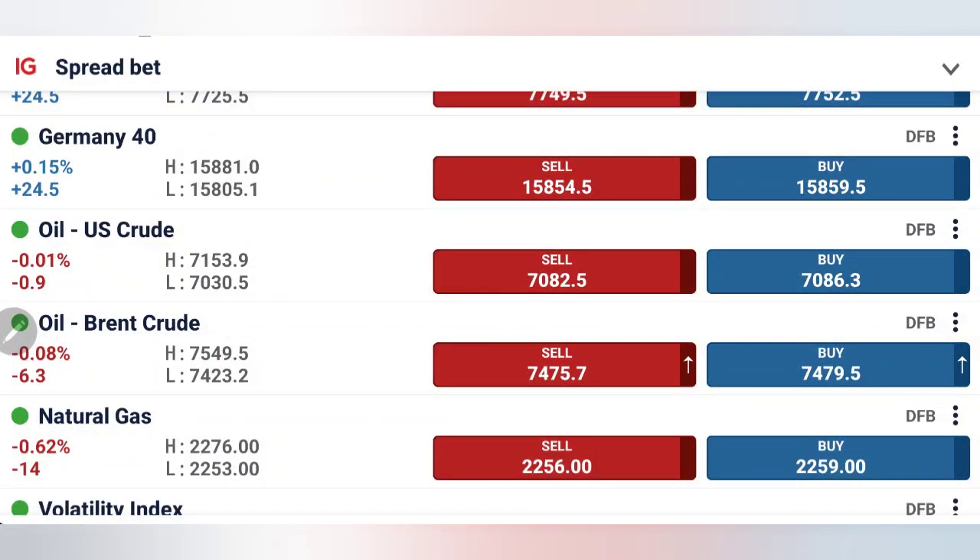US crude has taken a good dip, went close to $70 levels and bounced back. Likewise, natural gas too has seen a little dip, but now at 2.25 levels, giving it very good support. So what to expect today, and which position should you take in order to profit trading crude oil and natural gas?